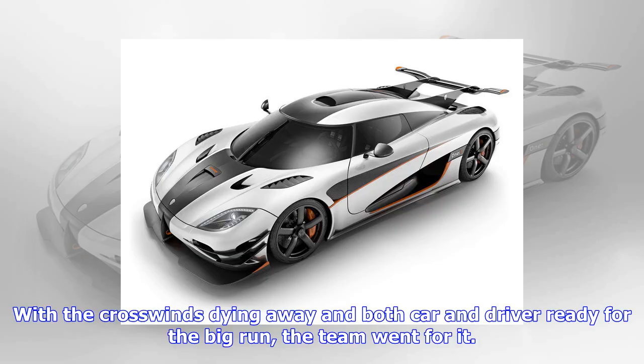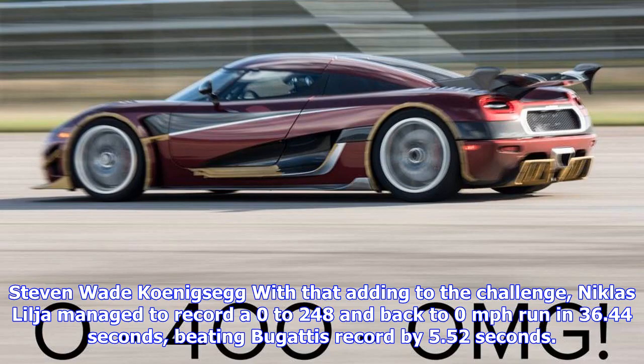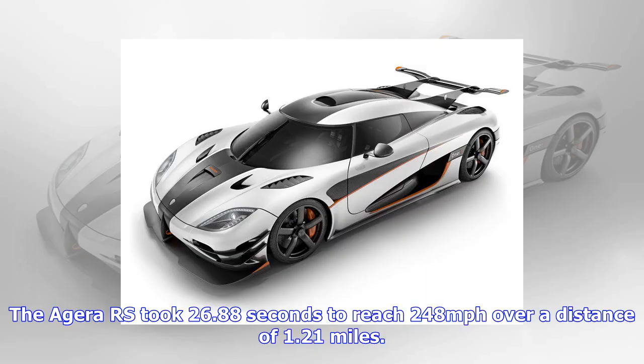With the crosswinds dying away and both car and driver ready for the big run, the team went for it. Due to the low grip level on the mostly concrete surface, Koenigsegg's data shows the traction control was engaging on the first three gears, with the highest speed instance logged at 113 mph during third and fourth. With that adding to the challenge, Nicholas Lelia managed to record a 0-248-0 mph run in 36.44 seconds, beating Bugatti's record by 5.52 seconds.